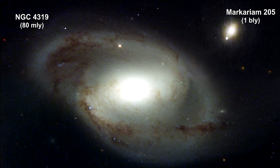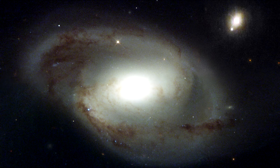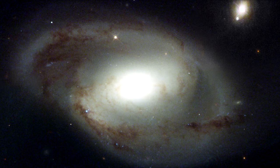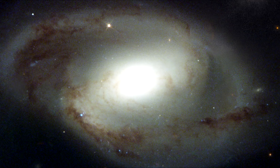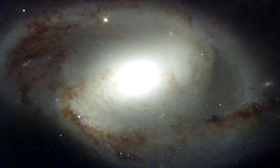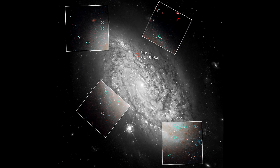This Hubble image shows the inner region of galaxy NGC 4319. The unusually dark, misshapen dust lanes in the galaxy's inner region are evidence of a disturbance probably caused by an early interaction with another galaxy. This galaxy was one of several hosts of recent Type Ia supernovae observed by astronomers. In the 1930s, Edwin Hubble made precise measurements of Cepheid variable stars in this galaxy, which are used to calibrate the supernova observed in the galaxy in 1995.